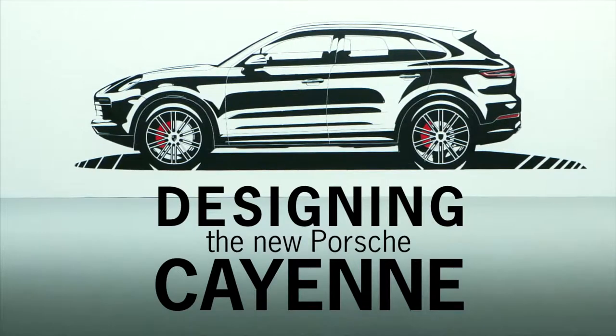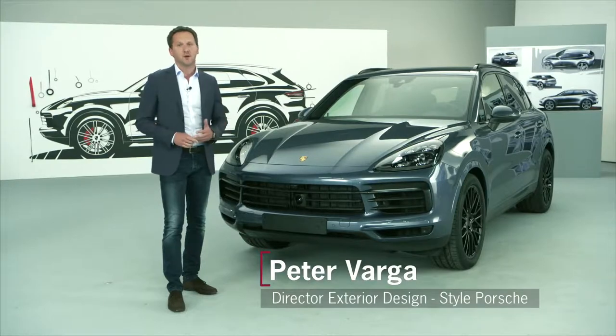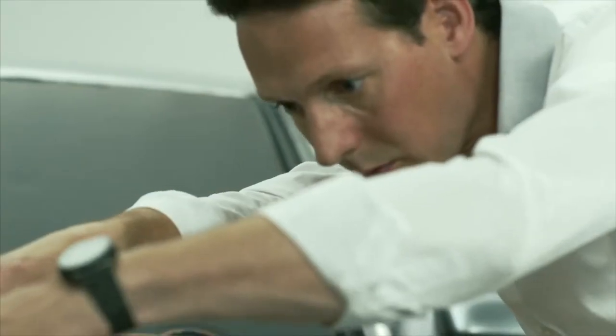The new Cayenne has been defining the Porsche brand very successfully in this segment for over 15 years. This made it all the more important for us at the Porsche design studio to continue carrying this success story forward.